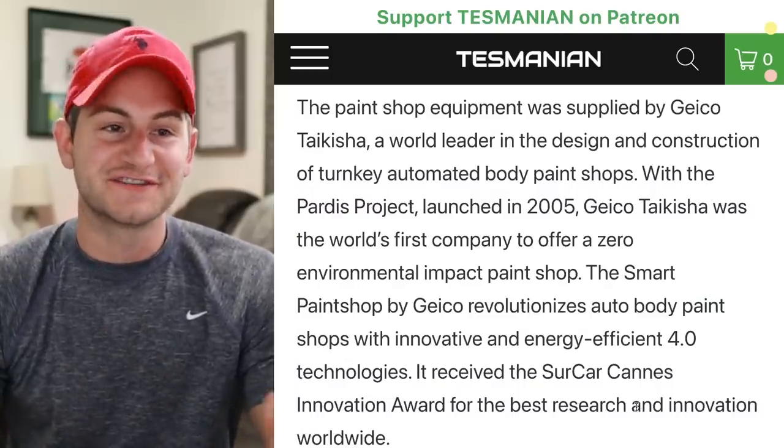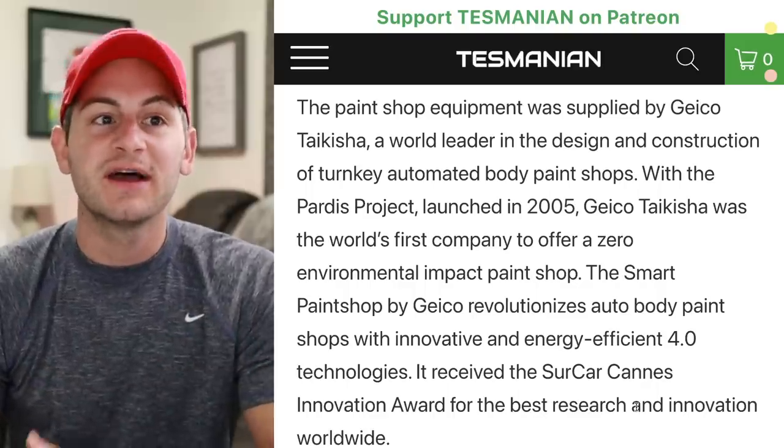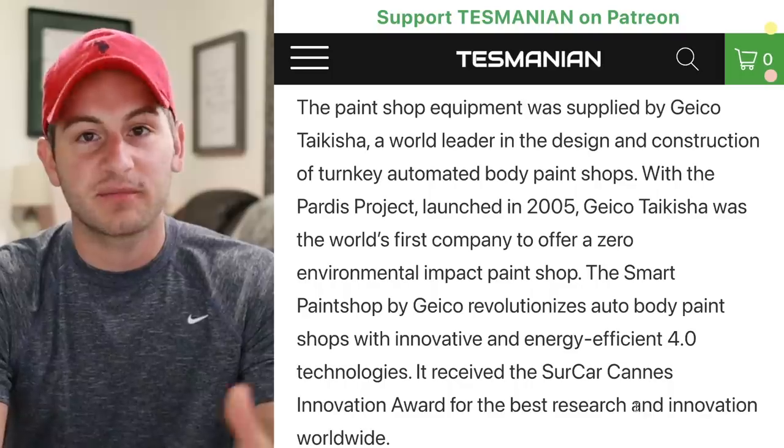Now, this does not mean production is starting. These are just test vehicles — testing the machines and the equipment. I still wouldn't expect any actual production vehicles until November or December of this year.